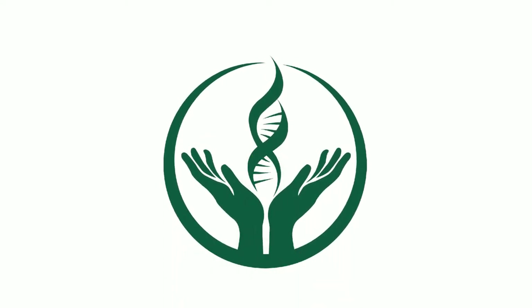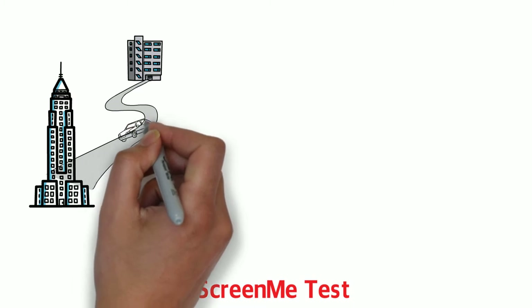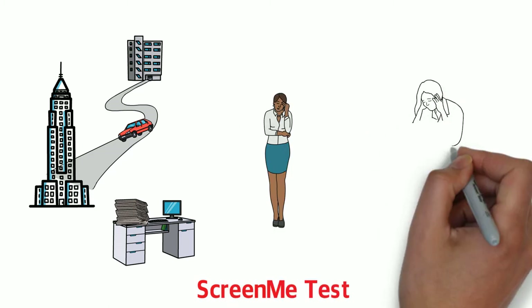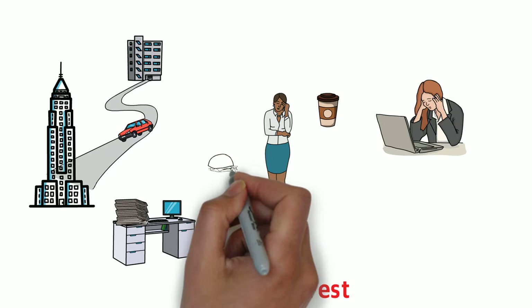Hello and welcome to Screen Me. In this video we will discuss what Screen Me tests are and why they are important. The modern lifestyle can negatively impact our overall health and quality of life and as a consequence our future children. We are often turning to quick fixes to respond to our body's needs such as replacing nutrition with processed food and using sugary snacks to deal with stress.